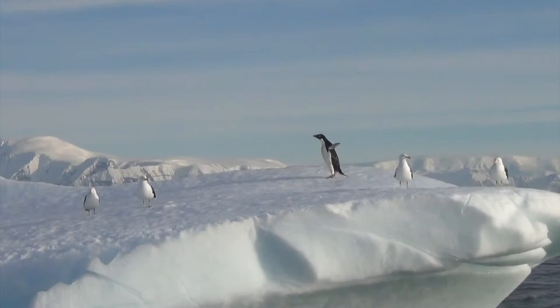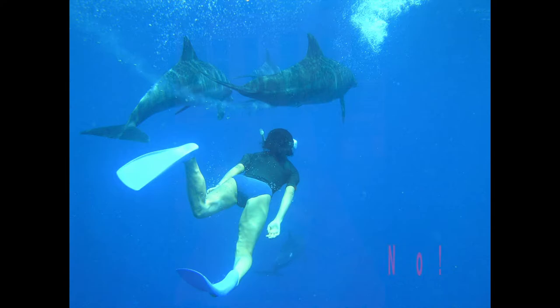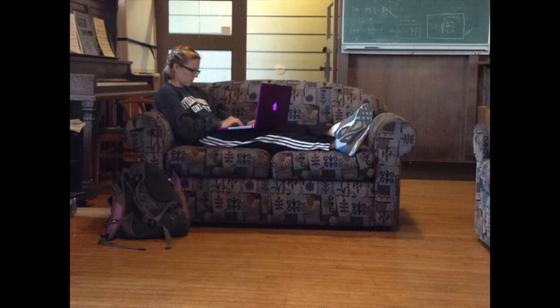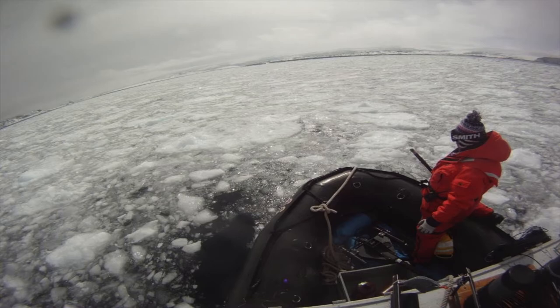Being an oceanographer or a marine biologist is not always about swimming with dolphins and penguins. Actually, most of us have never been in the water with either. There is a lot of computer work involved in preparation for the field season — a lot of hard work, day and night, with the boat rolling. But we get to do really cool research in awesome places like Antarctica. My question is: who doesn't want to be an oceanographer in Antarctica?